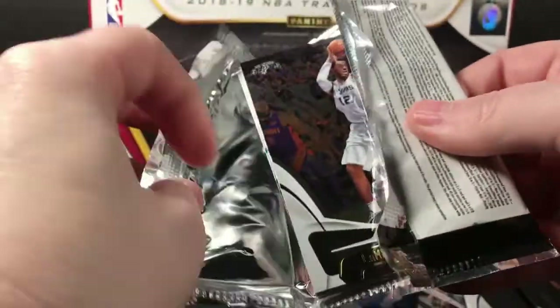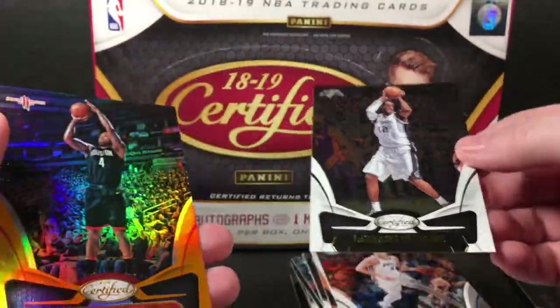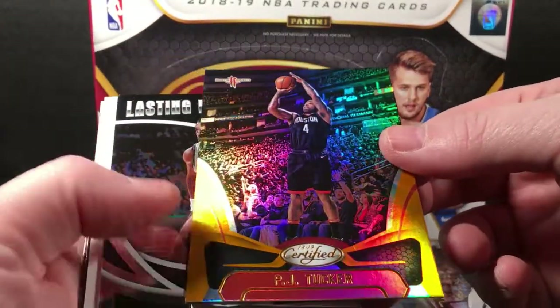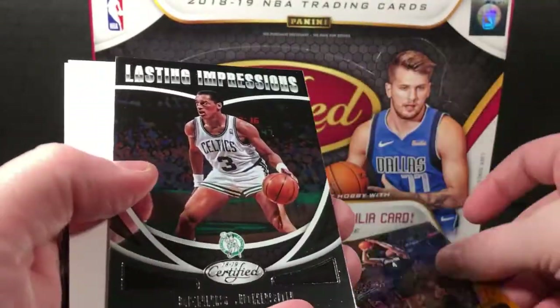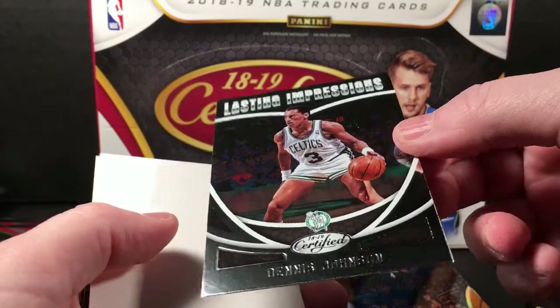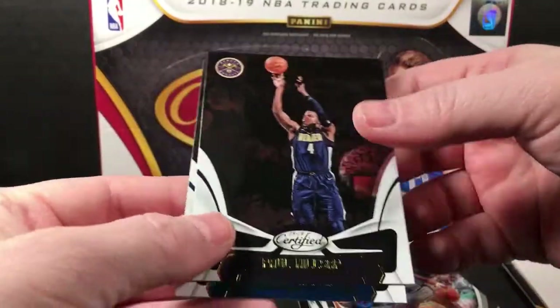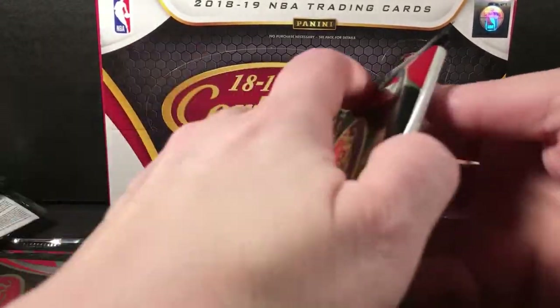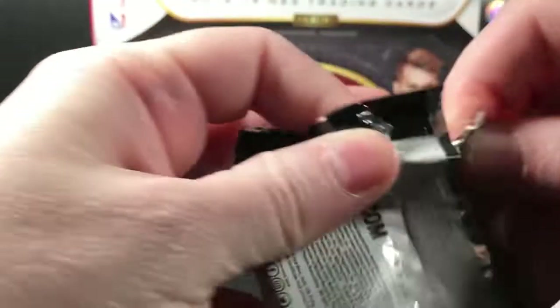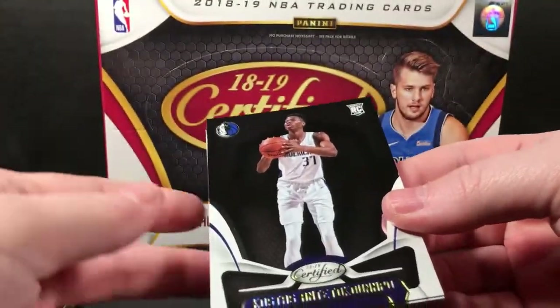Probably mispronouncing half the whole box and we'll continue to do so until I know this rookie class in and out. This is PJ Tucker numbered to 299 so it's an orange. Dennis Johnson Lasting Impressions.